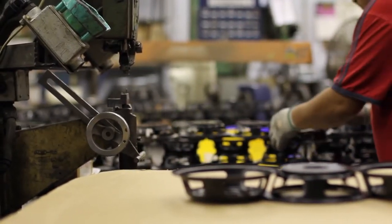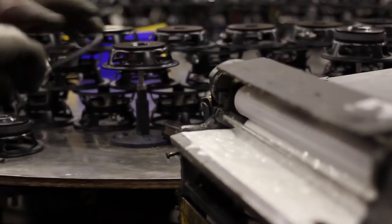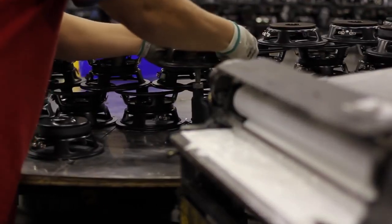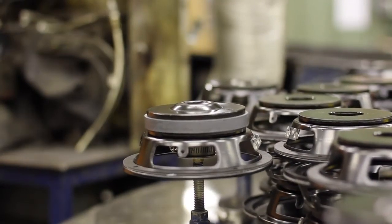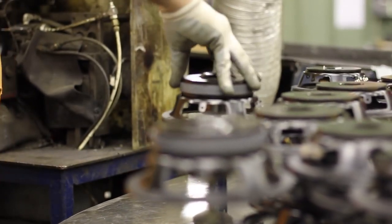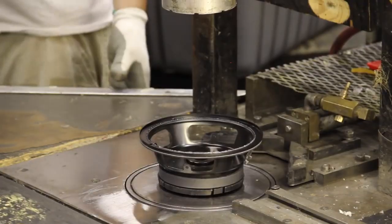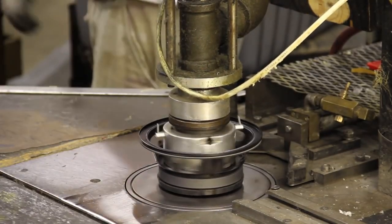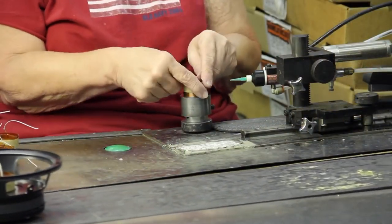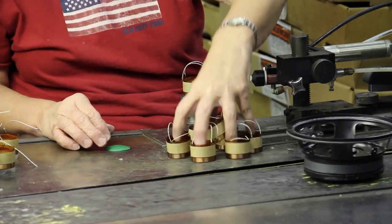There are two methods of attaching the terminal: one is a glue-on and a rivet. Then we put the basket top plate on a centering gauge and can apply an optional rear gasket. In this area, this is where we assemble the magnet, core, and back plate with a glue and activator. This machine is a vacuum to remove debris from the magnetic gap.